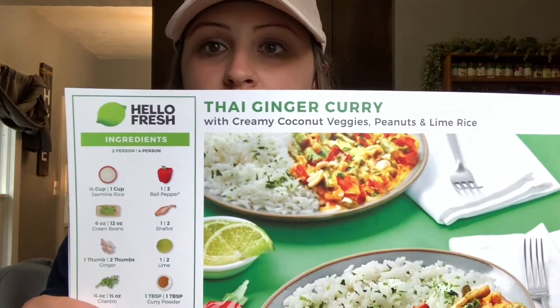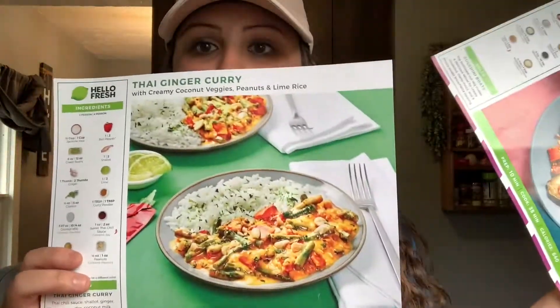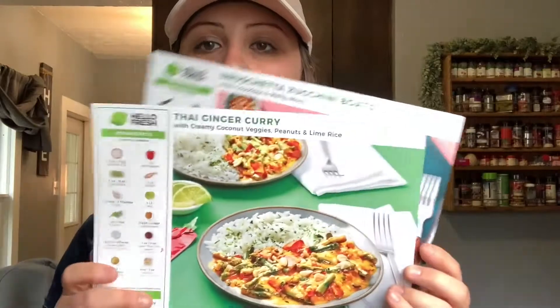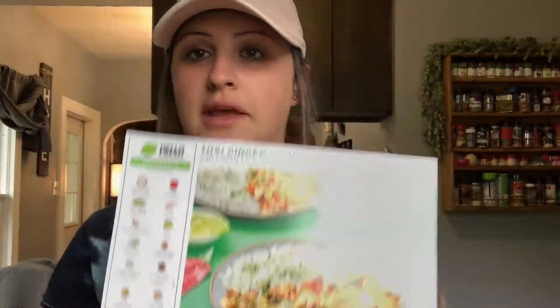So this week I got Thai ginger curry and bruschetta zucchini boats. Today I'm going to make the Thai ginger curry.